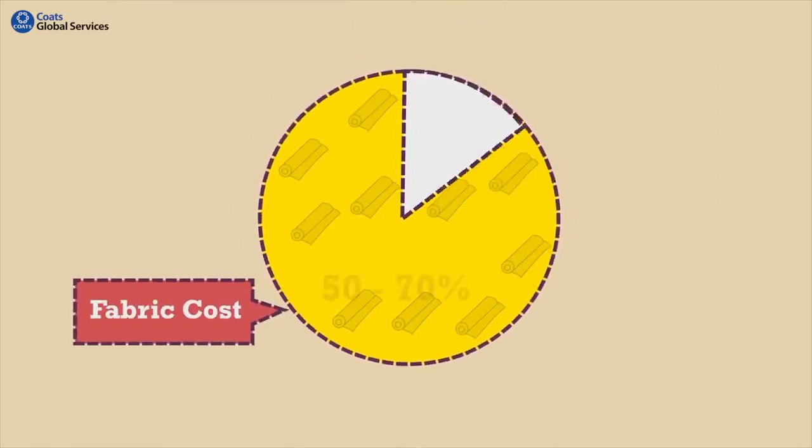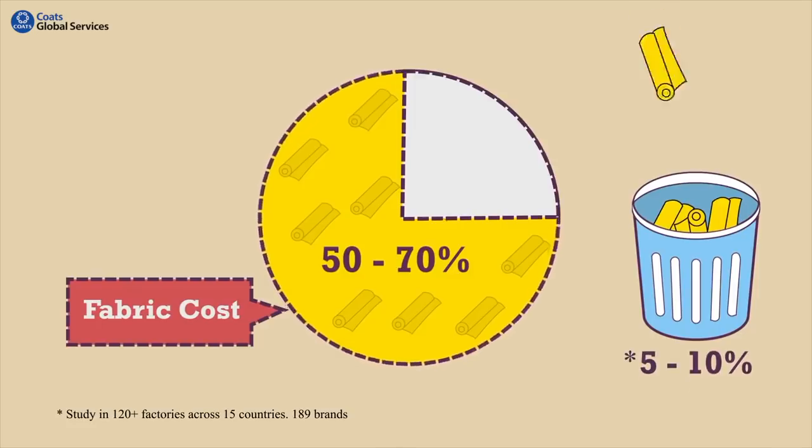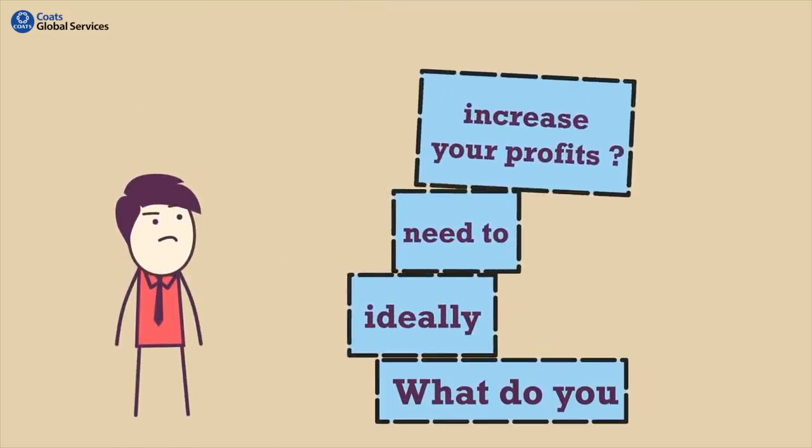Moreover, fabric is a major segment of your manufacturing cost, of which 5–10% gets wasted on your cutting floor, again hurting your profits. So what do you ideally need to increase your profits?